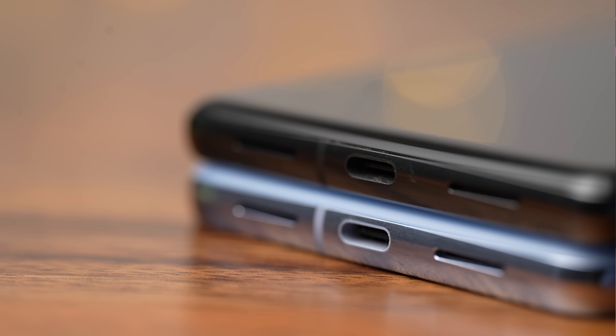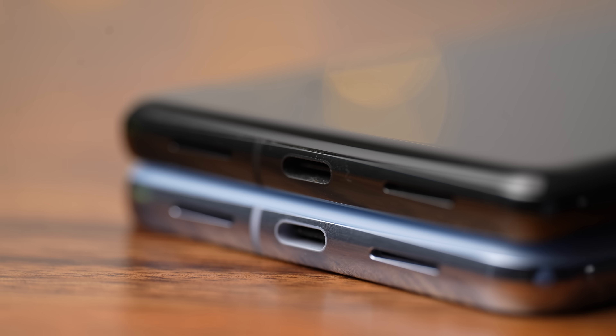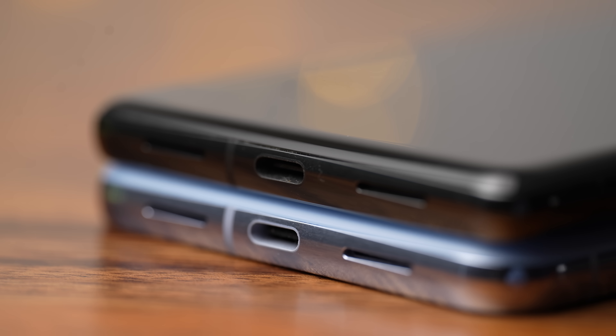Wireless charging is the same on both phones, but wired charging is now at 30 watts compared to 23 watts on last year's model.